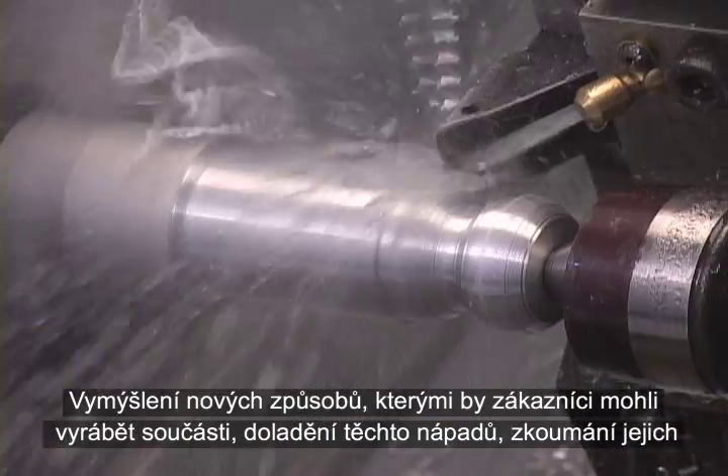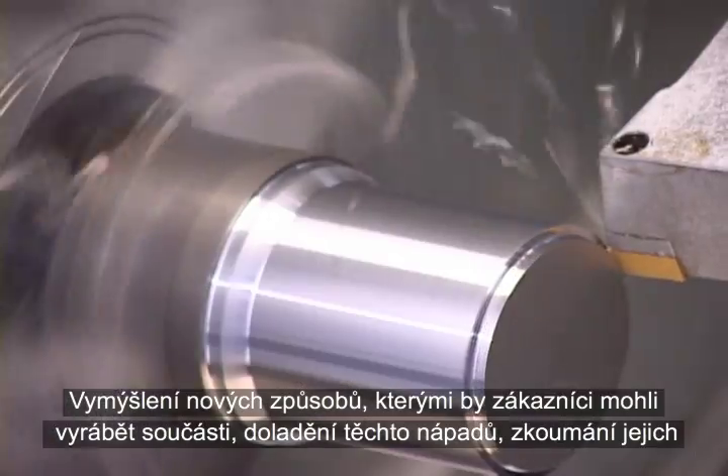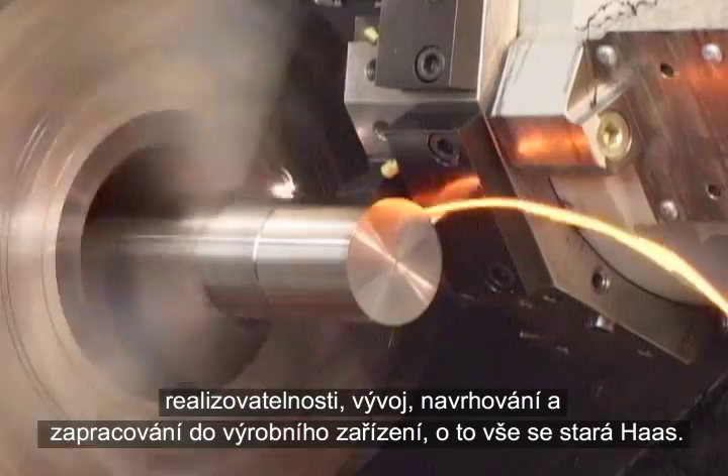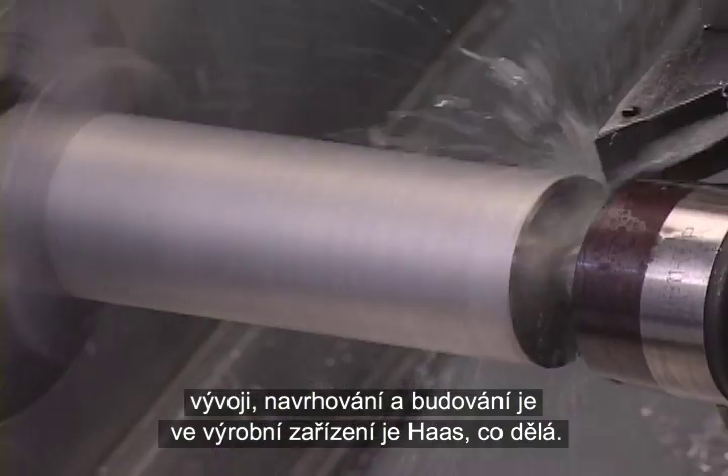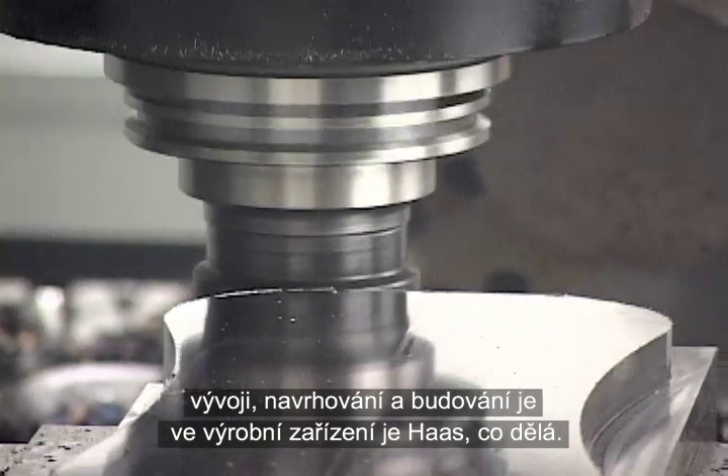Imagining new ways for customers to make parts, refining those ideas, researching their viability, and developing, designing, and building them into production equipment is what Haas does.